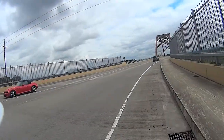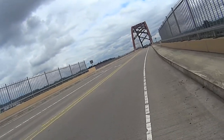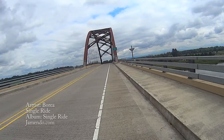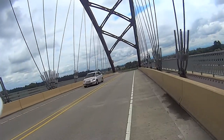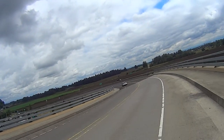Finally, at mile 8, we get relief from Highway 30 as we turn right and go over the bridge onto Sauvie Island. There's a great view from the top of the bridge, and on a clear day you can see three beautiful Cascade mountain peaks: St. Helens, Adams, and Hood.